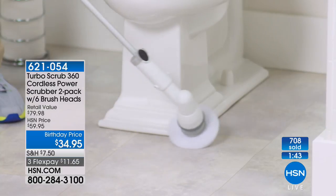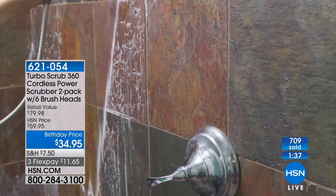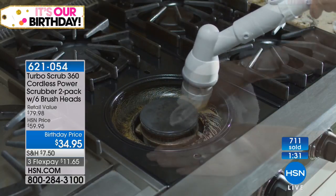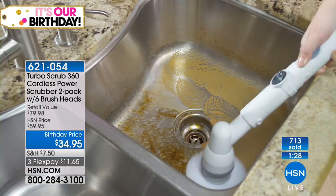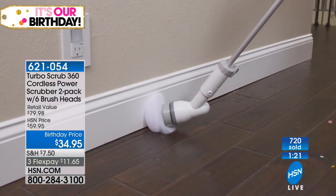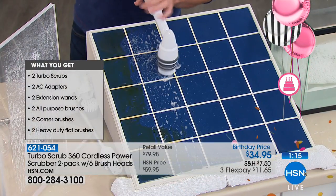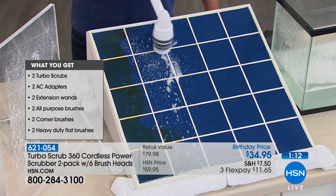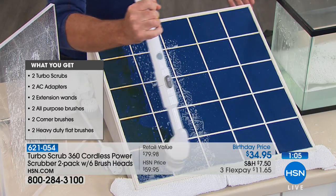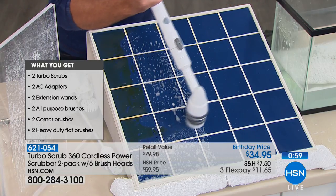We've got a minute and a half left. It is a two-pack today — we only did this for birthday month. Normally you'd get one for this price; today you get two Turbo Scrubs and six brush heads. We've now crossed over 700 orders! Michael, this is so practical — we all have to clean whether we like it or not. Why not make it easier? When it comes to cleaning products on HSN, every product is designed to make your life easier.